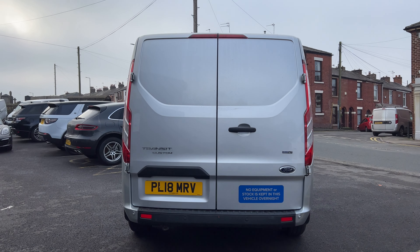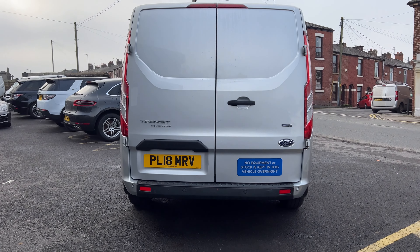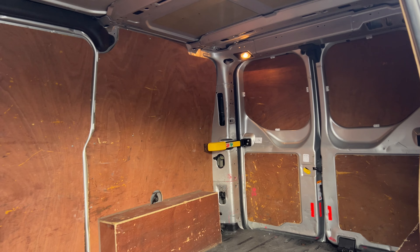Hi, my name is Barry Crampton. Today I'm going to show you around our Ford Transit, then I'll take you for a ride in it, but first I'll tell you a little bit more about it.